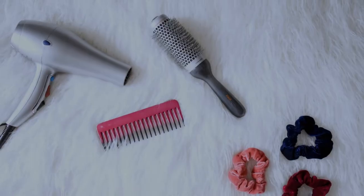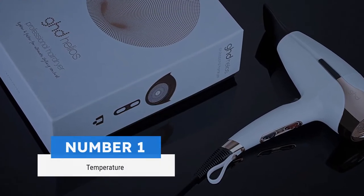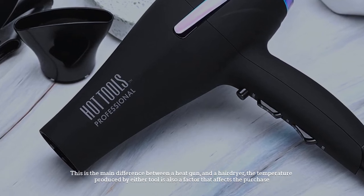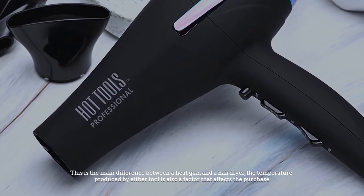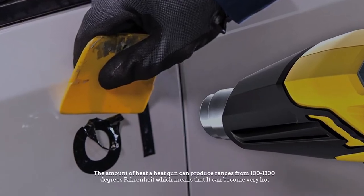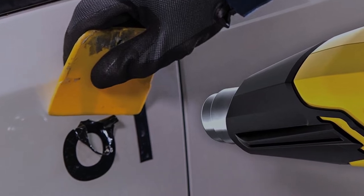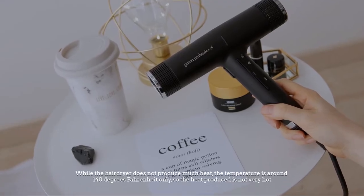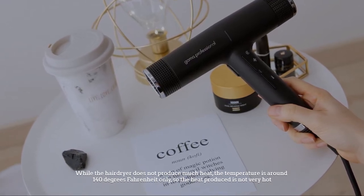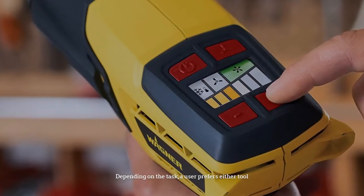Number one: temperature. This is the main difference between a heat gun and a hairdryer, and it is also a factor that affects the purchase. The amount of heat a heat gun can produce ranges from 100 to 1300 degrees Fahrenheit, which means it can become very hot, while the hairdryer does not produce much heat — the temperature is around 140 degrees Fahrenheit only.